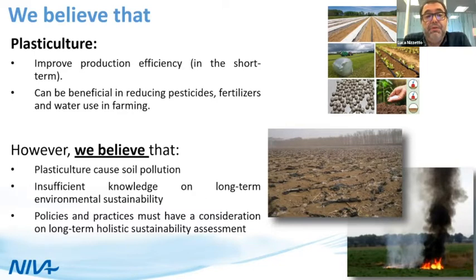However, we believe that plastic culture can cause soil pollution. There is robust evidence — you can experience it visually with your own eyes — that soils treated with agricultural plastic, and probably mismanaged agricultural plastic, can result in soil pollution. Policies and practices designed today must take into consideration a long-term holistic sustainability assessment, including ecological impacts and the ability of soil to provide ecological and agricultural services to the next generation.